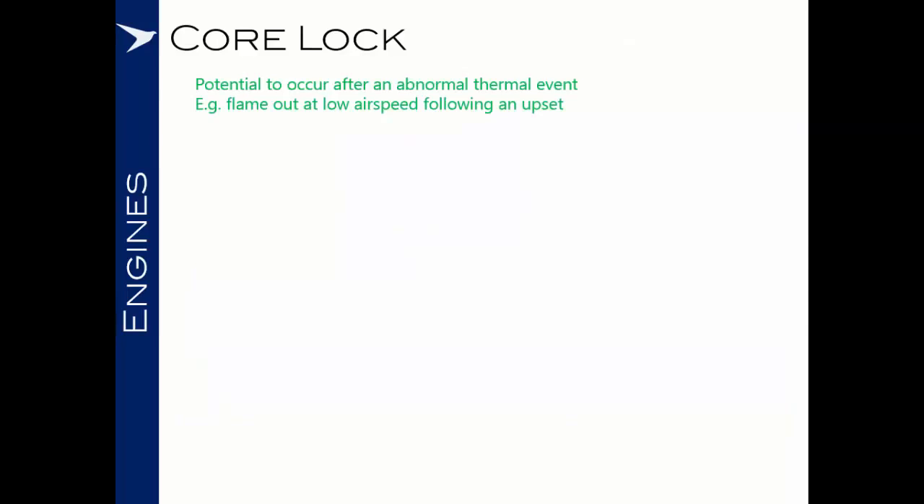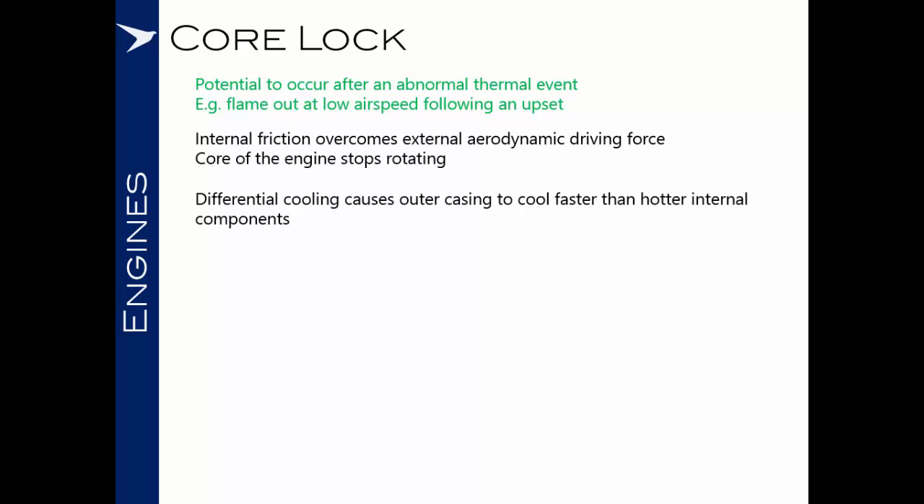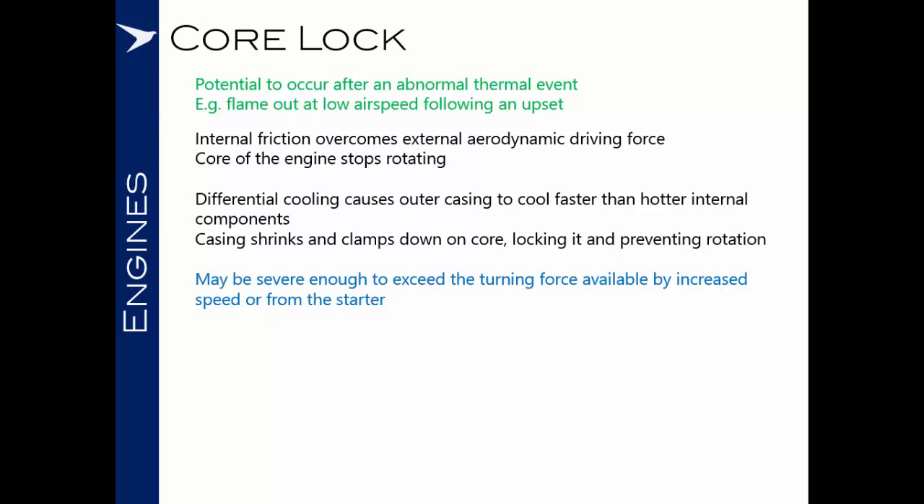Moving on, let's consider core lock. There's potential for this to occur after an abnormal thermal event in the engine — for instance, the engine may have flamed out at a low airspeed following an upset. A core lock is where the internal friction in the engine overcomes the external aerodynamic driving force which keeps the engine windmilling, causing the core of the engine to stop rotating. As the engine is rapidly cooled, the differential cooling of the materials inside causes the outer casing to cool faster than the hotter internal components. As the casing cools, it shrinks and clamps down on the core, locking it and preventing rotation.